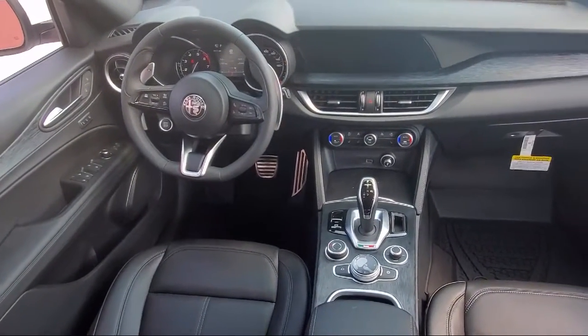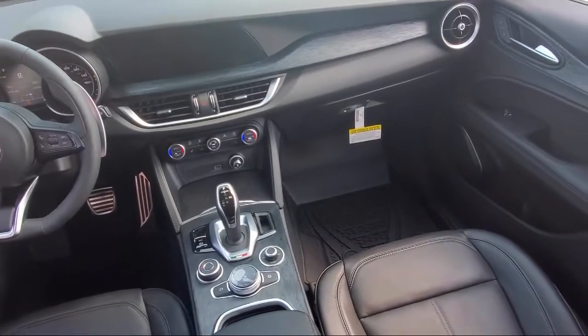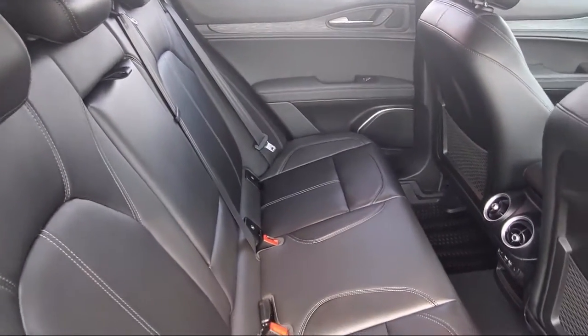We offer a family-friendly atmosphere with the right inventory at the right price to help fit your needs, so you're sure to find the right vehicle here at Alfa Romeo of Fort Worth. Give us a call or stop by today.